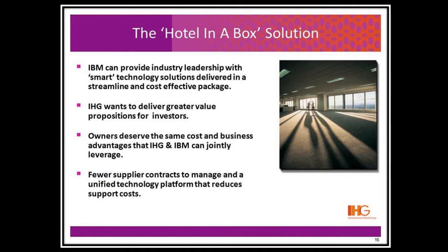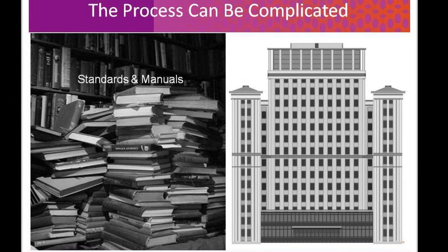A new hotel is more than a building, carpet, furniture, plumbing, and landscaping. It is also a complicated and sometimes confusing investment when it comes to buying the computers, software, and other technology needed to manage the hotel.